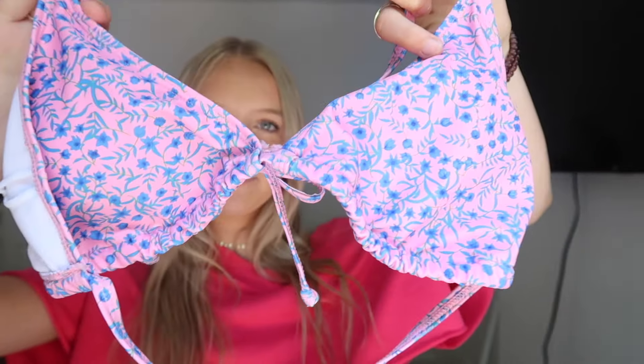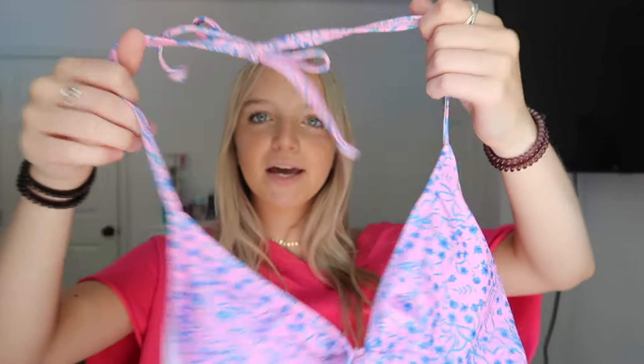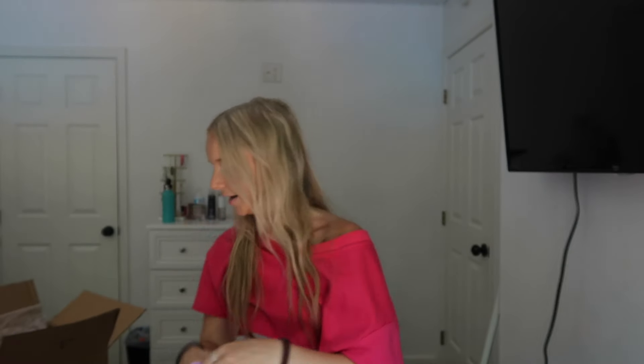Next I got this swimsuit — I really like it! It's pink and blue with kind of a floral pattern, and it ties at the front and the back. The bottoms are tie bottoms; I normally don't go for tie bottoms because of the tan lines, but it's okay — I can just tuck them under so there are no lines.